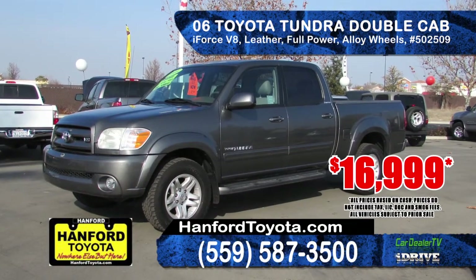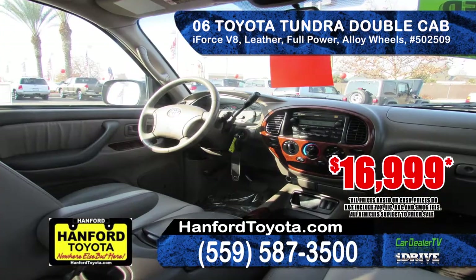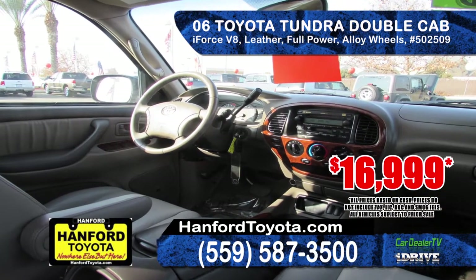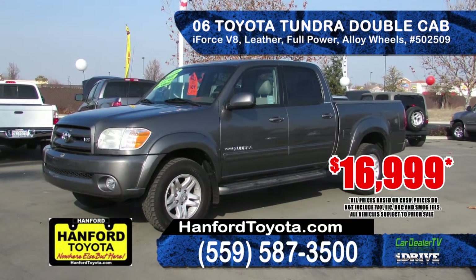Next up, this 2006 Toyota Tundra Double Cab Limited. Powered by an i-Force V8 engine with an automatic transmission, alloy wheels, running board, bed liner and tow package. Only $16,999.